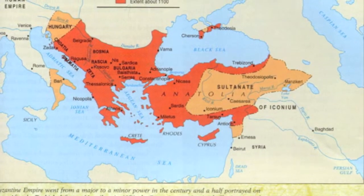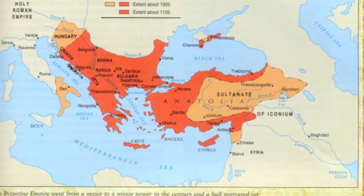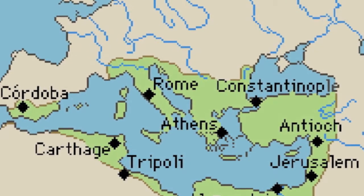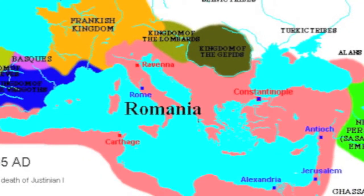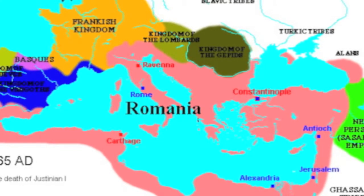The Byzantine geography was just northeast of Rome. Constantinople was literally the new Rome because it had a peninsula and all the other features. Here you also see the other cities near Constantinople.